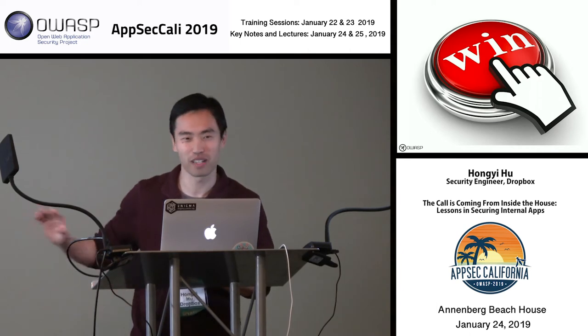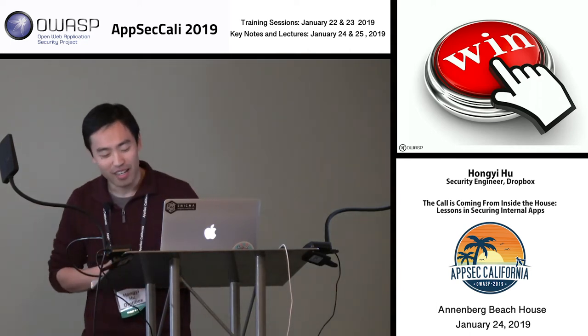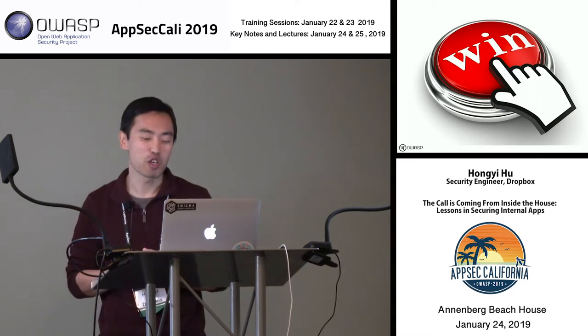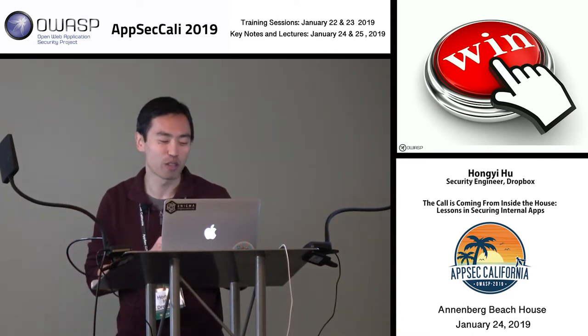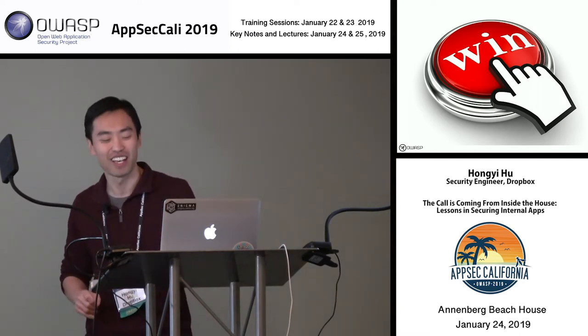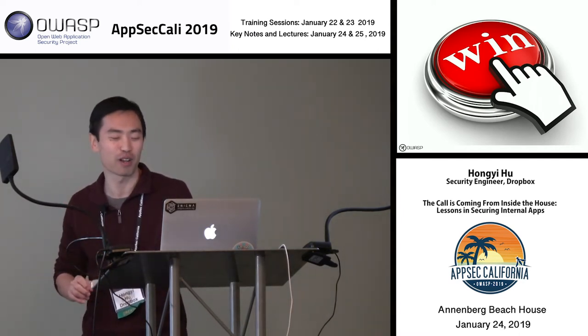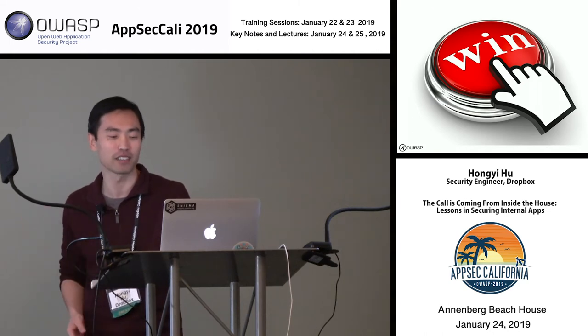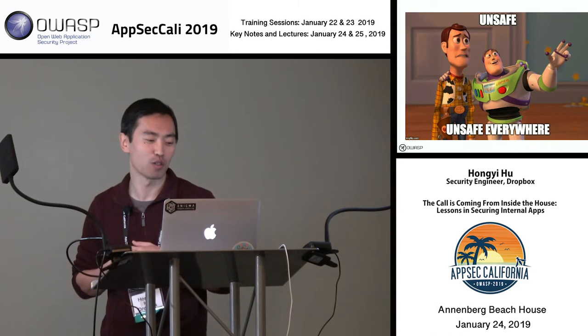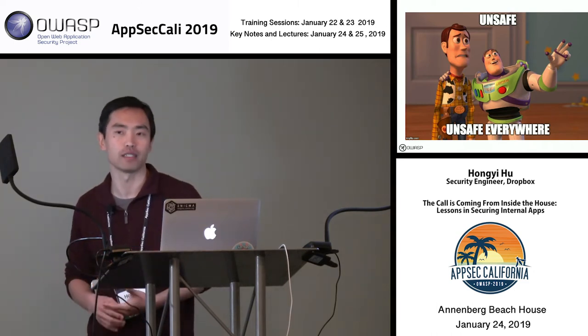This all sounded like a great plan. We had experience doing this before, so we thought it would be easy. If you've ever rolled out CSP before, it should not shock you that it was not easy. We ran into a lot of challenges, and we're still in the process of making this happen.